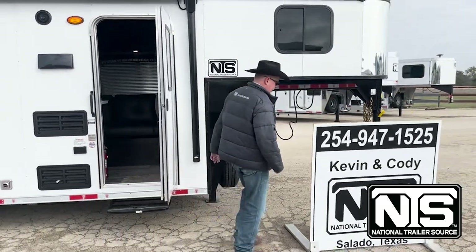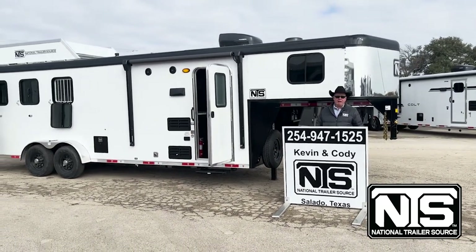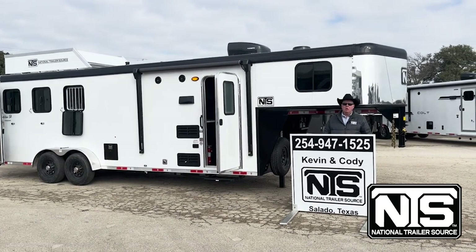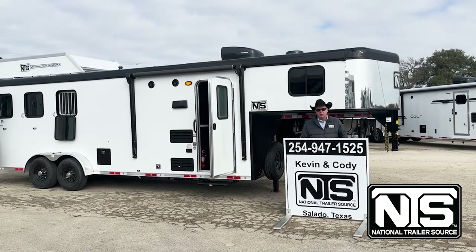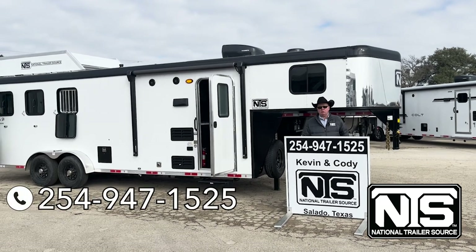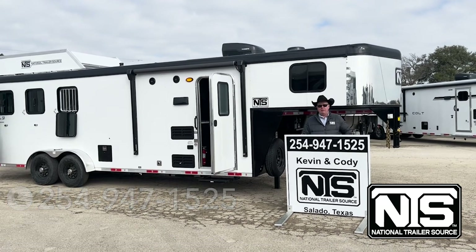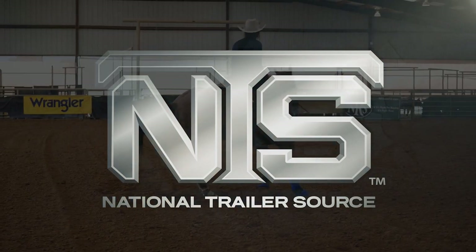This trailer has a full living quarters at eight-foot short wall. That concludes the tour of the new Competitor SA three horse, eight-foot short wall. The price is only $45,399 — I know what you're thinking, that's prices from three years ago. If you want to talk to a person and not a computer, give Kevin or Cody a call at the Salado National Trailer Source: 254-947-1525. We'll hook you up.